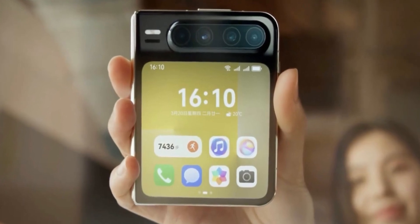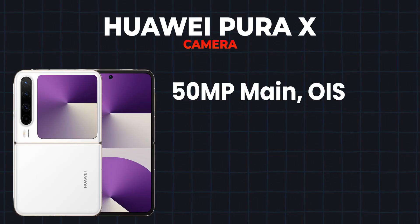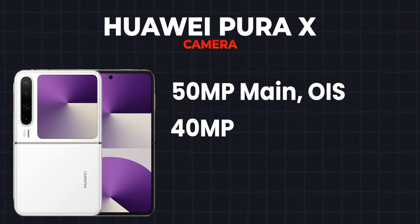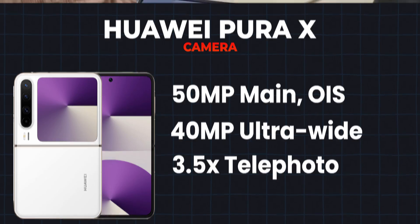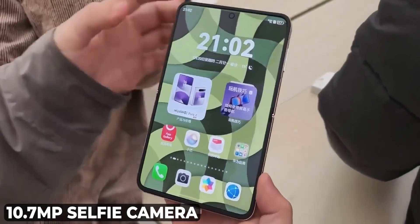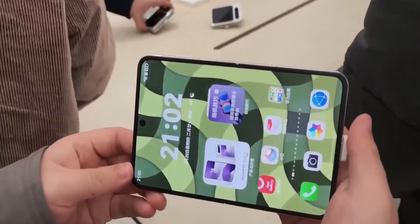The Pura X packs a powerful quad camera setup, including a 50MP main sensor with OIS, a 40MP ultrawide lens, and a 3.5x optical zoom telephoto camera. Plus, the 10.7MP ultrawide selfie camera ensures you capture every moment in high quality.